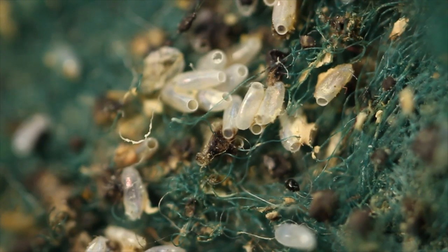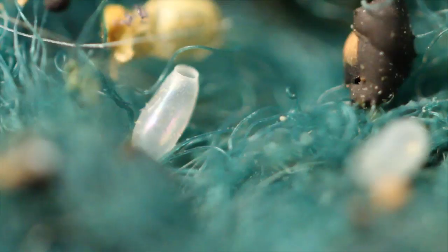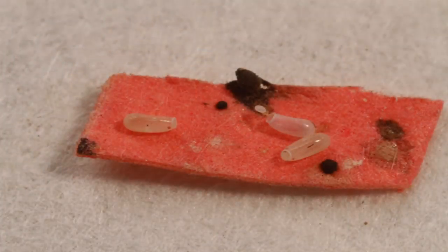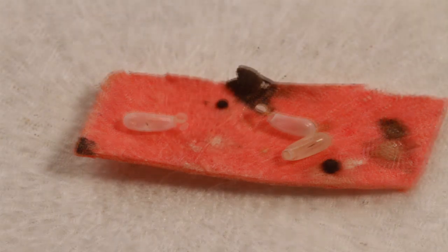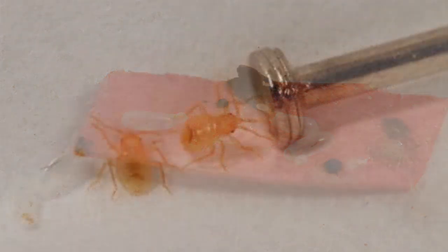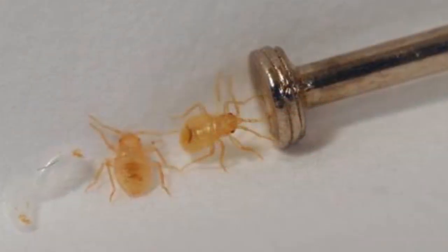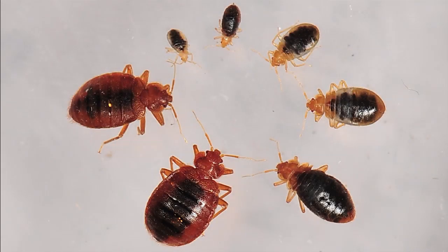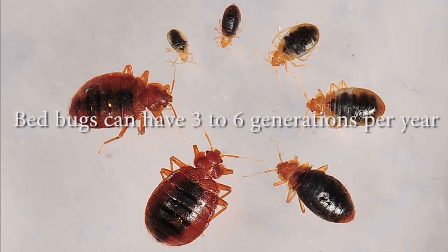Their eggs, which are normally found in clusters, are white, shaped like a grain of rice, and about the size of a pinhead, with a lid at one end through which the young will emerge. Newly hatched bed bugs are nearly colorless, but otherwise resemble the adults, only smaller. Bed bugs can breed all year, and in the northeast of the United States, they typically have three to six generations per year.